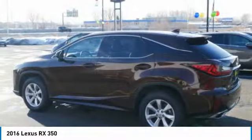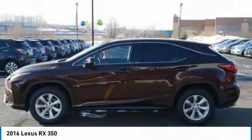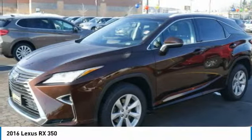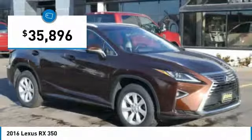Paired with a spacious cargo area and a powerful V6 engine, the RX 350 continues to offer the best combination of powerful performance and interior luxury in its class, and is priced below $40,000.